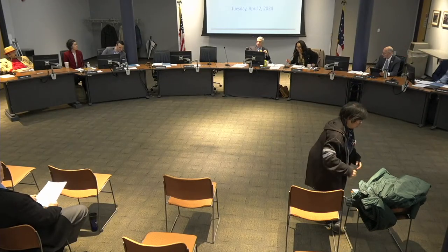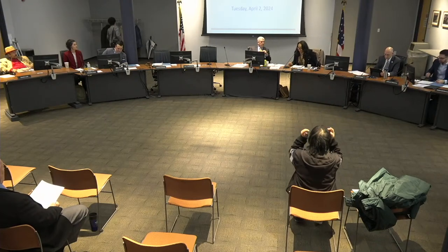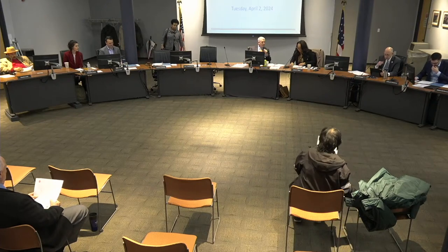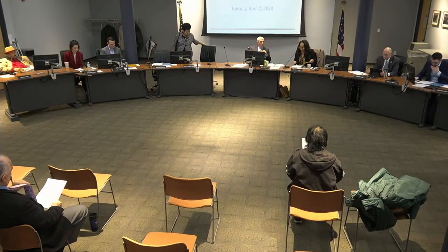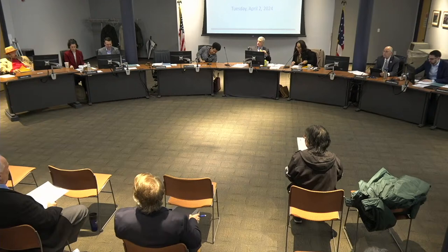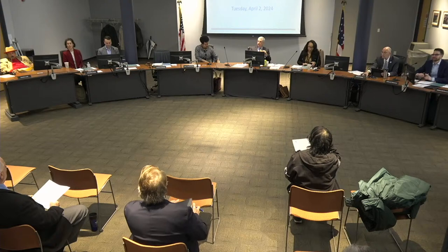Good morning. We are now going to switch around the agenda a little bit and start with the Operational Planning and Infrastructure Committee meeting. Teresa, once you make your way back to your seat, will you mind doing roll call? Thank you.